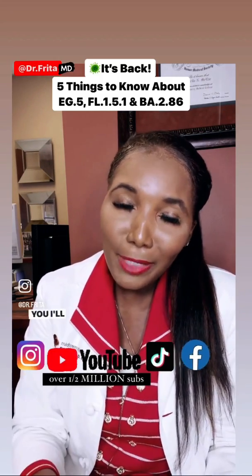But as you know, science is ever evolving. So follow me and I'll keep you posted.